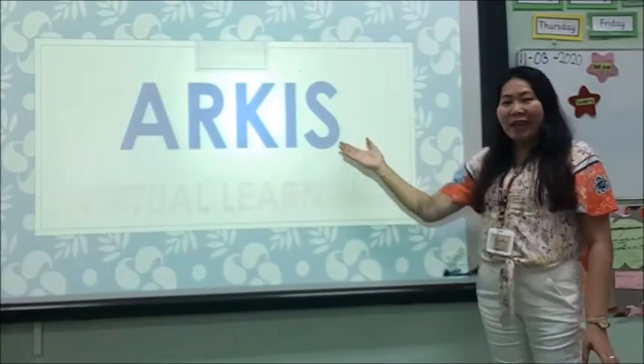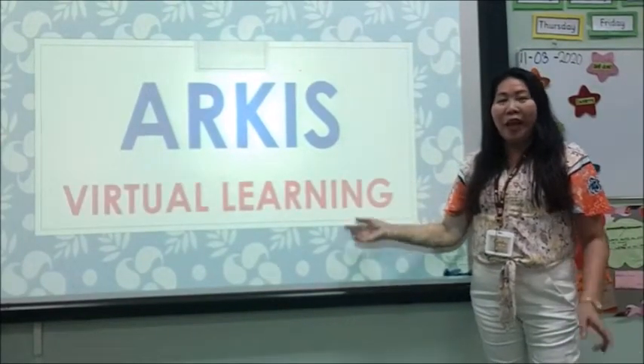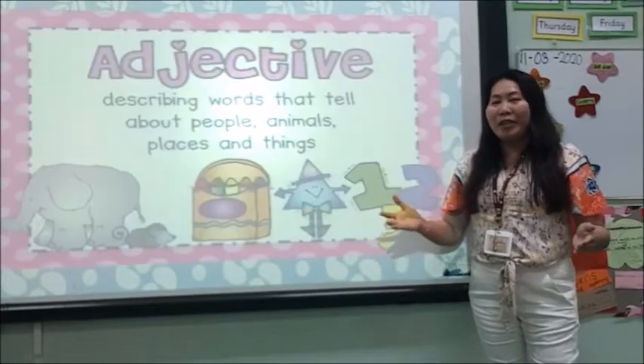Good morning everyone. Welcome to Arcus Virtual Learning. Today we are going to learn about adjectives.